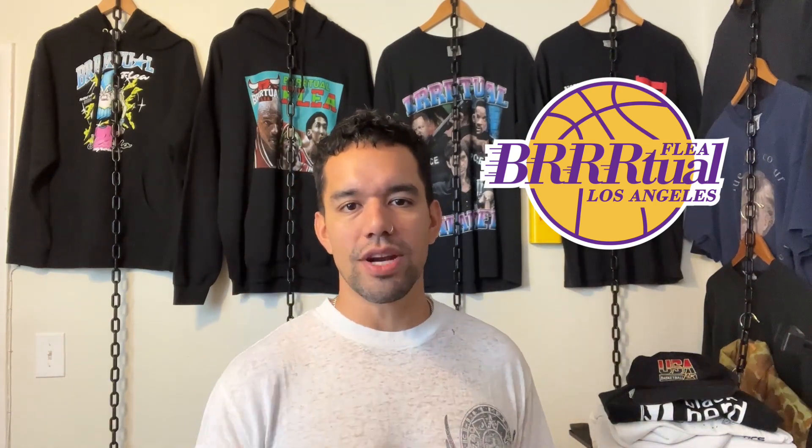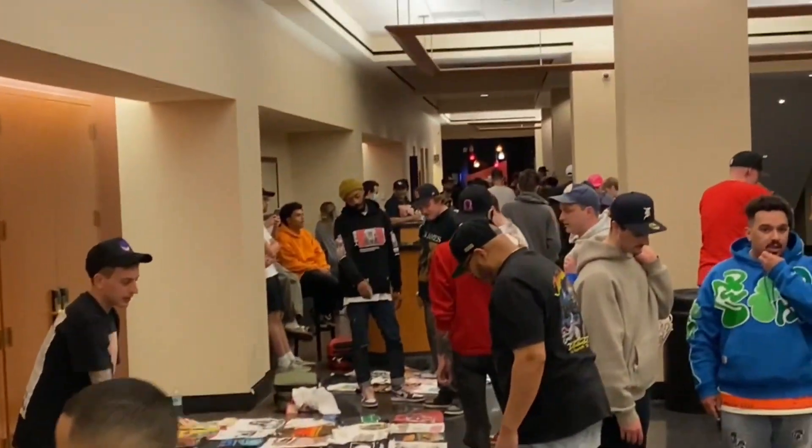Thanks so much for watching guys. If you like these videos and want to see more quick flip videos, make sure you subscribe and share this video — it lets me know you're into it. Virtual Flea, my vintage shopping event, is huge — it's crazy, it's fun. May 20th in LA. If you want tickets, the link is up here. Even if you're not traveling, if you're in LA, take advantage of the room block — we have trade pits in the lobby, it goes crazy. Thanks for watching, I'm out.